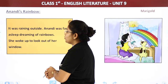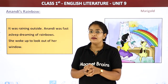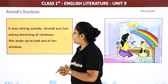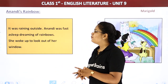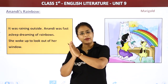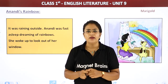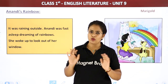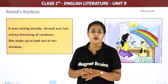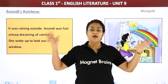It was raining outside. Bahar baarish ho rahi thi. So it was raining outside. Anandi was fast asleep. Fast asleep means Anandi was sleeping — achhi gehri neendh mein. She was dreaming of rainbows. And what was she dreaming? She was dreaming about rainbows.